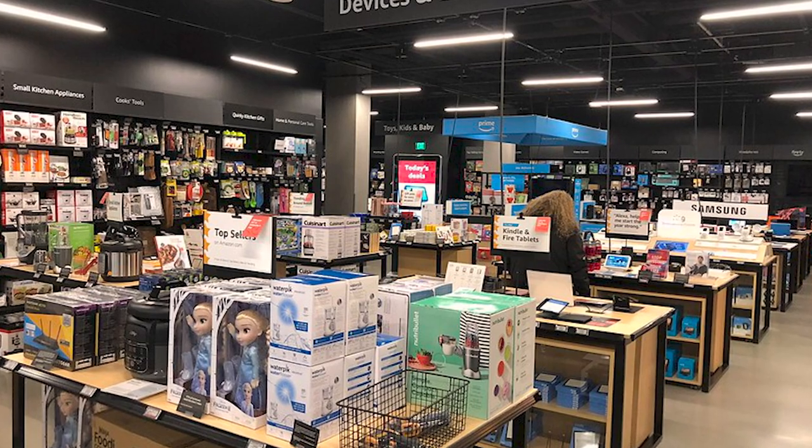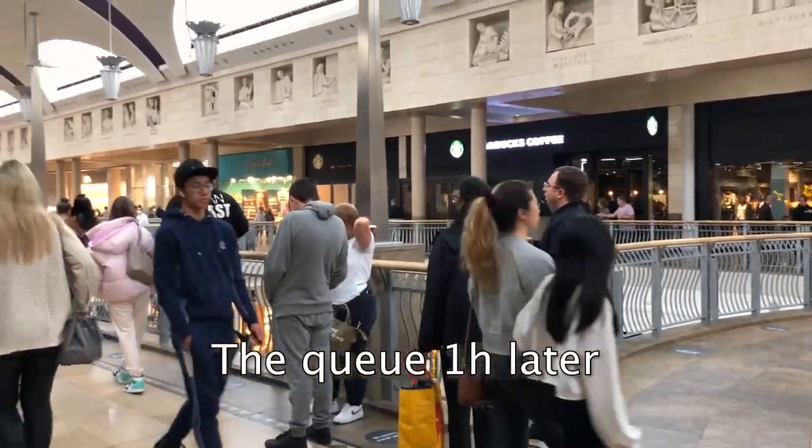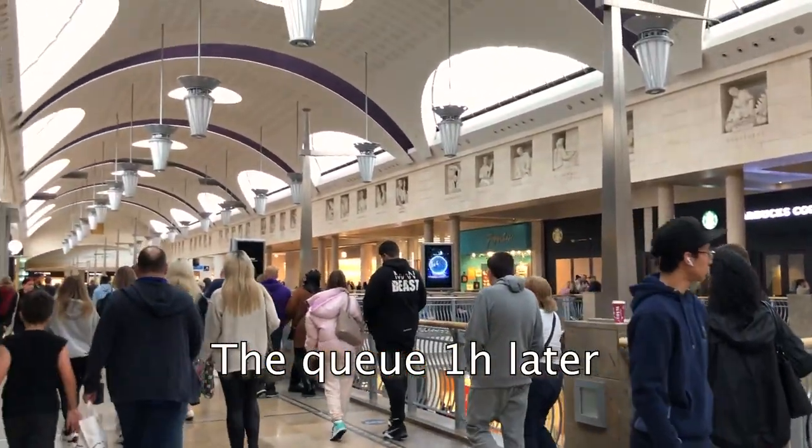I also asked Ben for his thoughts. He said the experience was quite positive — he liked how as soon as you enter, you can see all the departments and brands, which is much better than a traditional aisle system. His only concern was that he wouldn't have given four or five stars to all the products they were selling, but overall he found it quite nice.